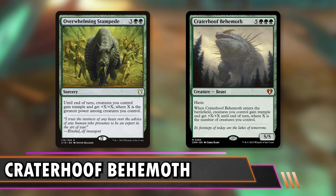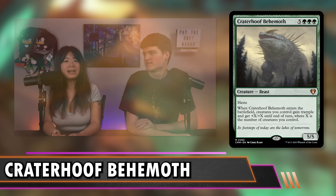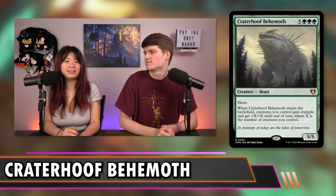Late in the game, I need to send it home. I need Trample so that my five- or seven-power creatures spill over and finish people off. Most metas end in combat damage and Trample is a great way to push that through.